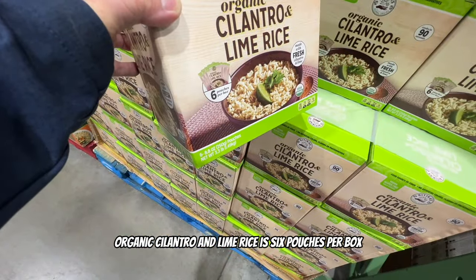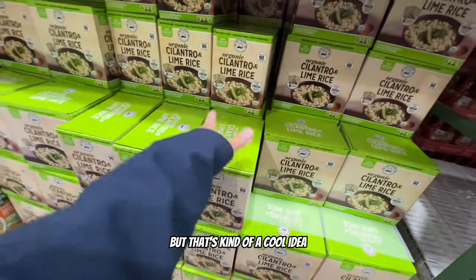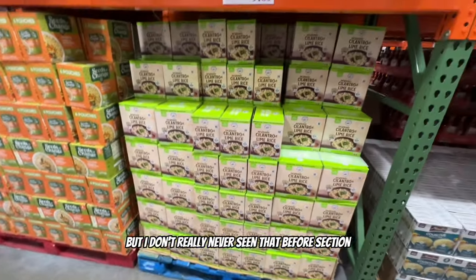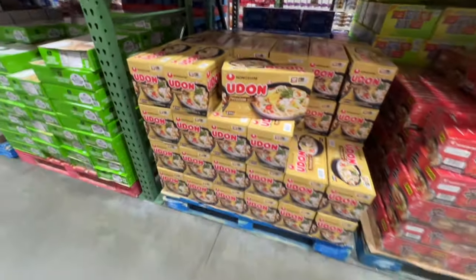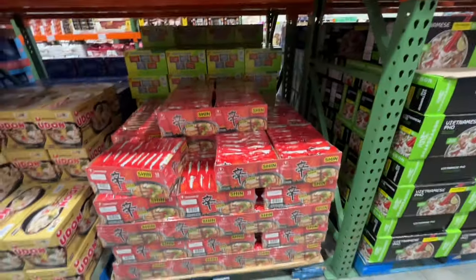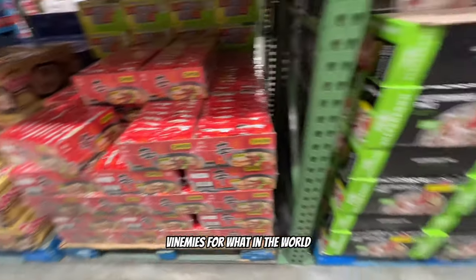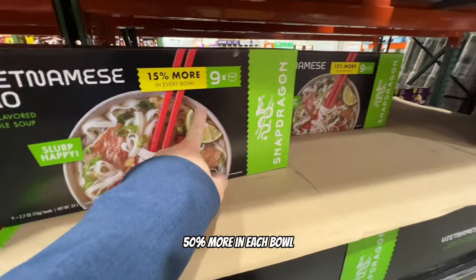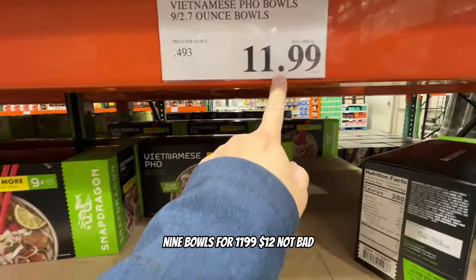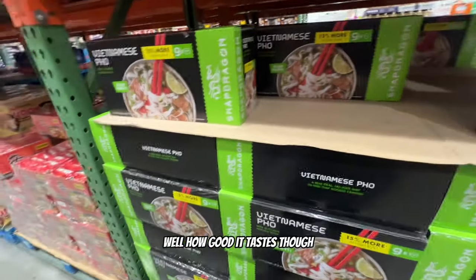Six rice bowls for $15.99. The Shin Ramyun noodles for $15.99. There's also a Vietnamese-style noodle bowl with 50% more in each bowl - nine bowls for about $12. Not bad for nine bowls. Bags of rice - Thai jasmine rice, 25 pounds for $17.89. That's cheap - less than a dollar per pound.